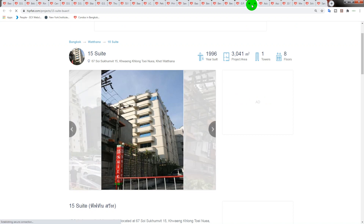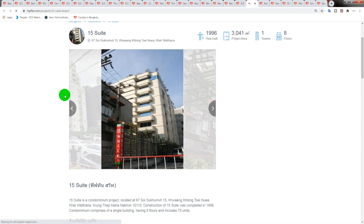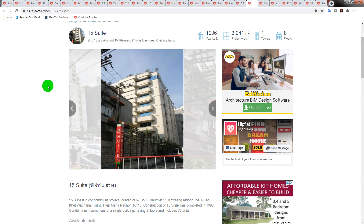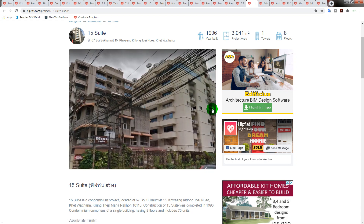I'd like to hear from people who live in or have lived in Bangkok — what do you think about older-style condominiums versus new? Has things changed in Thailand, especially Bangkok? I personally feel things have gotten a lot more expensive than they used to be. Next is 15 Suite, built in 1996 — eight floors, one tower, on three-quarters of an acre.